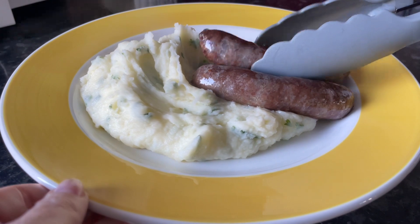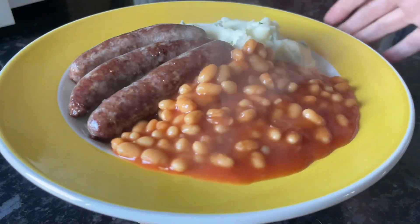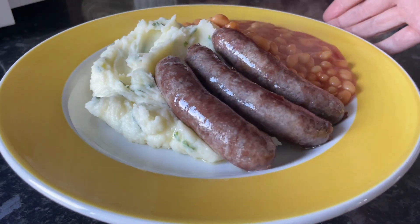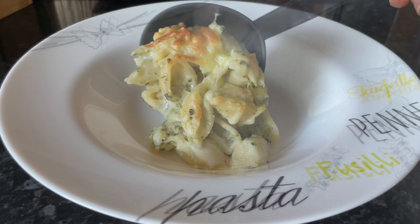Moving on to Thursday, I made bangers and mash — mashed potato with some herbs inside, and these are some links from the butcher with some beans on the side. We've got to have beans with this kind of thing, it's just amazing. Very traditional, simple to make, and quite cheap too.